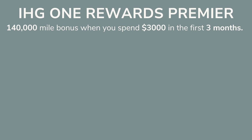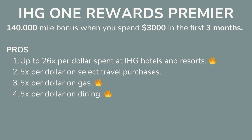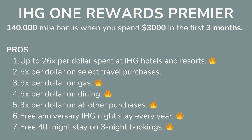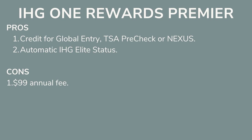Next is the IHG One Rewards Premier card. You get 140 bonus reward points after you spend $3,000 in the first three months, up to 26 points per dollar spent at IHG hotels and resorts, 5 points per dollar on select travel, gas, and dining, and 3 points per dollar on all other purchases. Plus you get a free anniversary IHG hotel night stay every year, a free fourth night on three-night bookings, a Global Entry/TSA PreCheck/Nexus credit, automatic IHG elite status, and all for an annual fee of $99. These are mostly for free hotel stays rather than flights, but free is free.